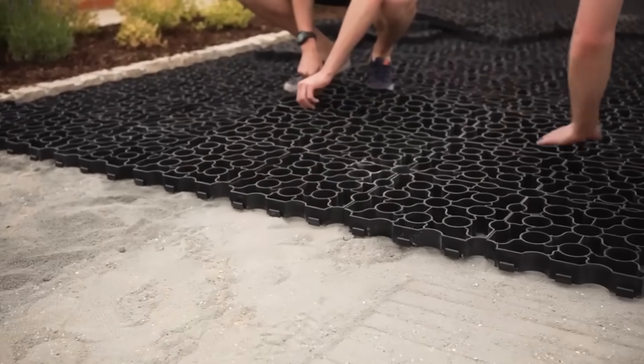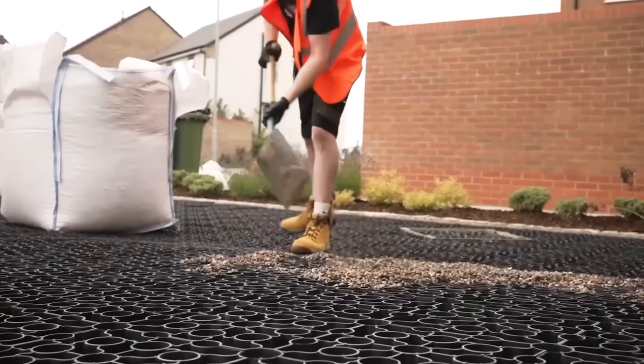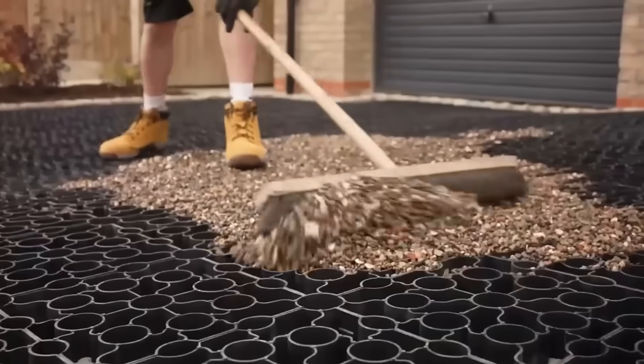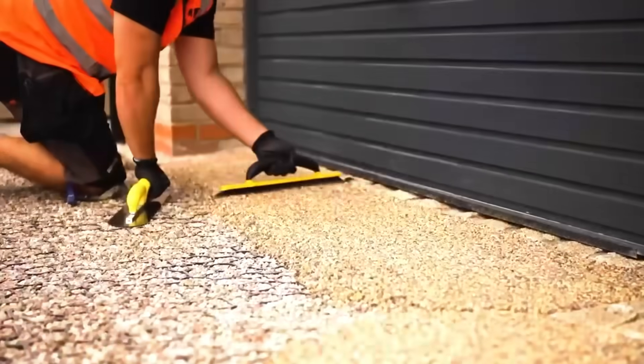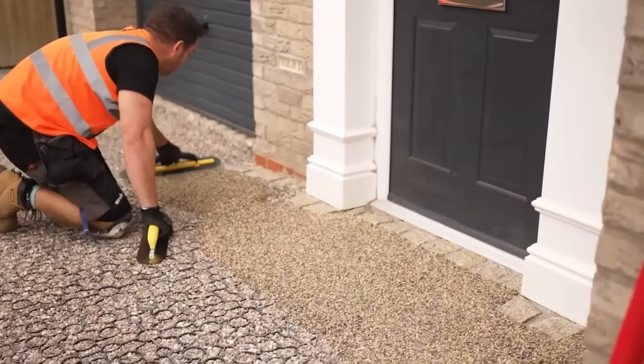$80 for laying 11 square feet on an already prepared site, and $171.50 for working from scratch. But the coating is permeable. At a thickness of 0.7 inches, it can support the weight of a car, and it looks very nice. The company offers more than 30 color solutions, and you can lay the material yourself.